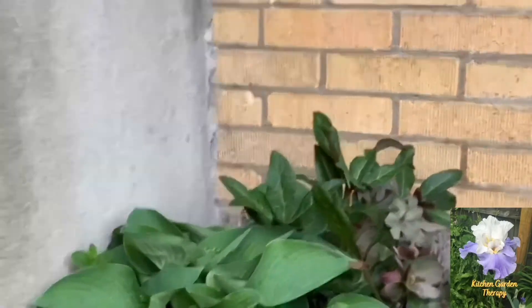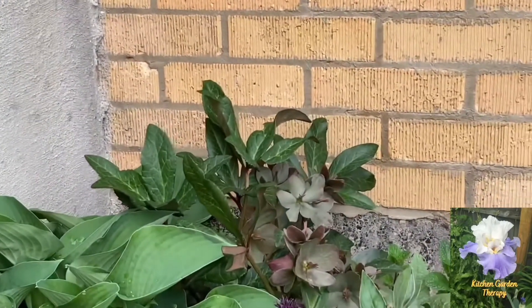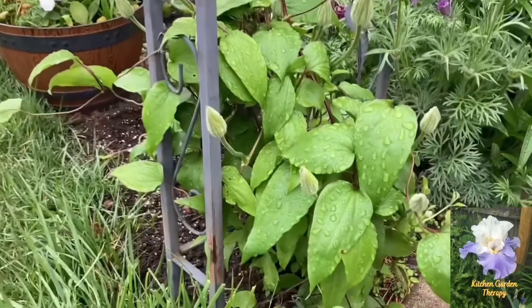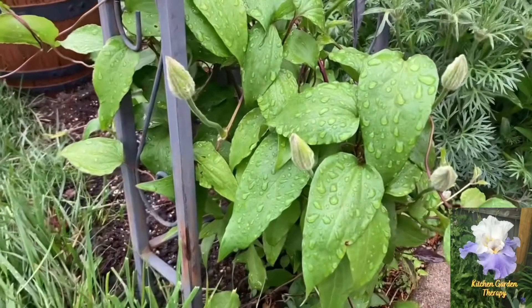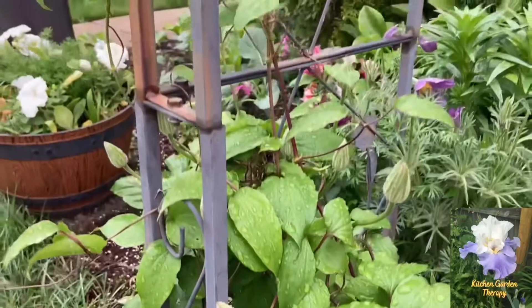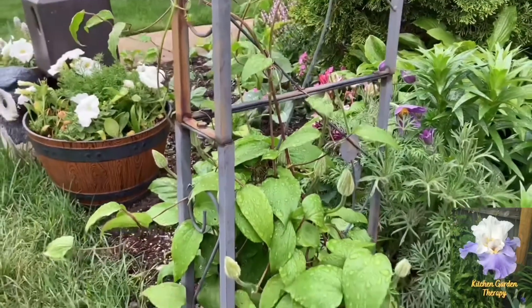Also, my hellebores are still blooming. And this is another clematis — I'm not sure of the name, but it has light lavender-colored flowers.